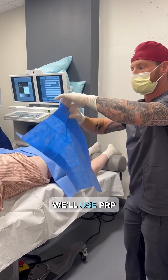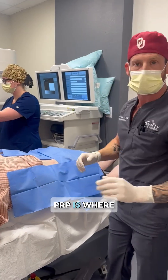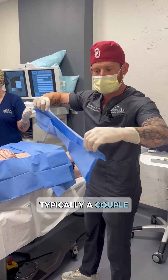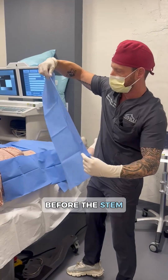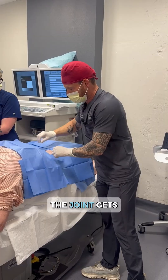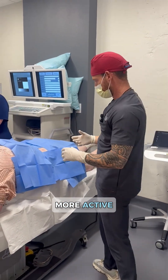Many times we'll use PRP before we do stem cell procedures. PRP is where we take your blood, we get the platelets from your blood, and we inject that in and around the site. We do that typically a couple of weeks to a month before the stem cell procedure, because it reduces the inflammation in and around the joint, gets the joint feeling better, and it can also tell stem cells to be more active.